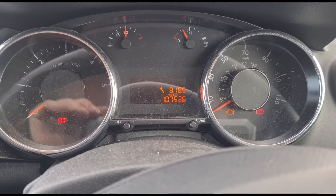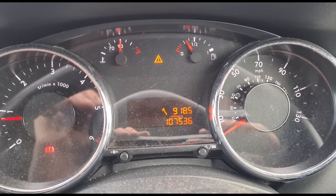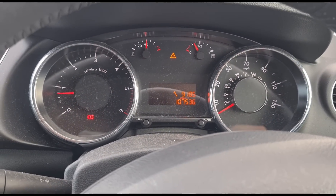Inside the car it's got a service spanner light on there and a triangle warning light. I'm not sure if it's got the engine management light on — just wait a minute and let me see. No, it hasn't.